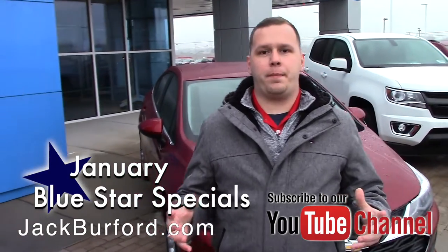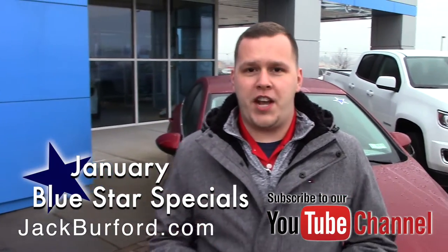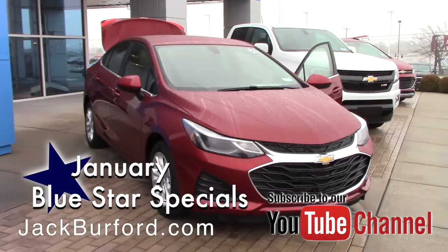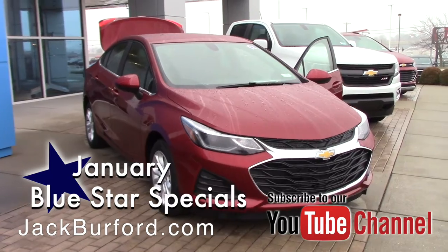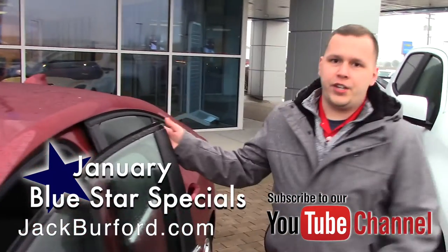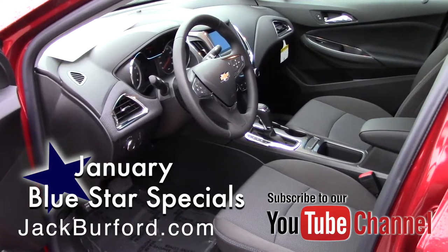Hey everybody, it's Josh the Chevy Pro here at Jack Burford Chevrolet. I've got an awesome Blue Star Special to tell you about for the month of January. This is a 2019 LT Cruze — it has got the Cajun Red Tintcoat to it. It has a great interior with Android Auto, Apple CarPlay, and Bluetooth.